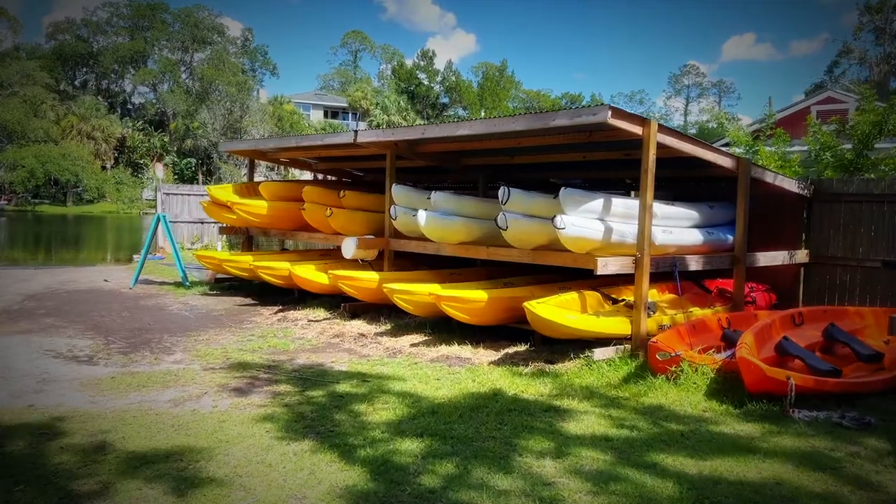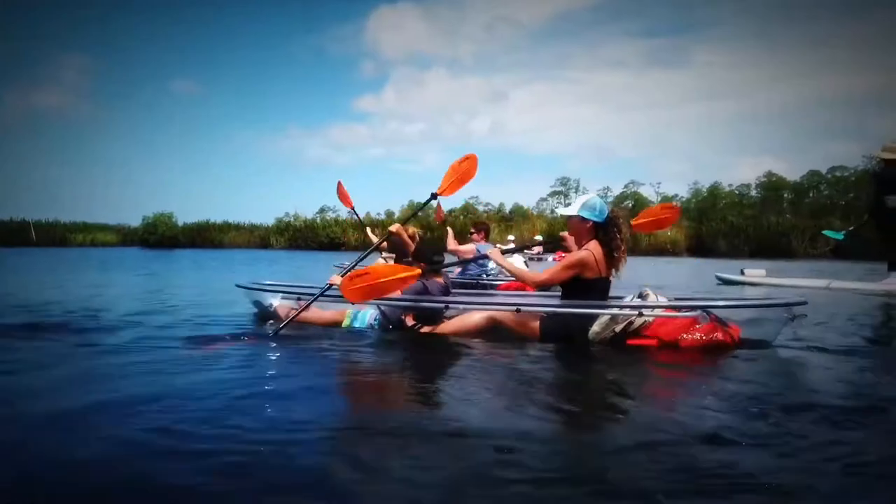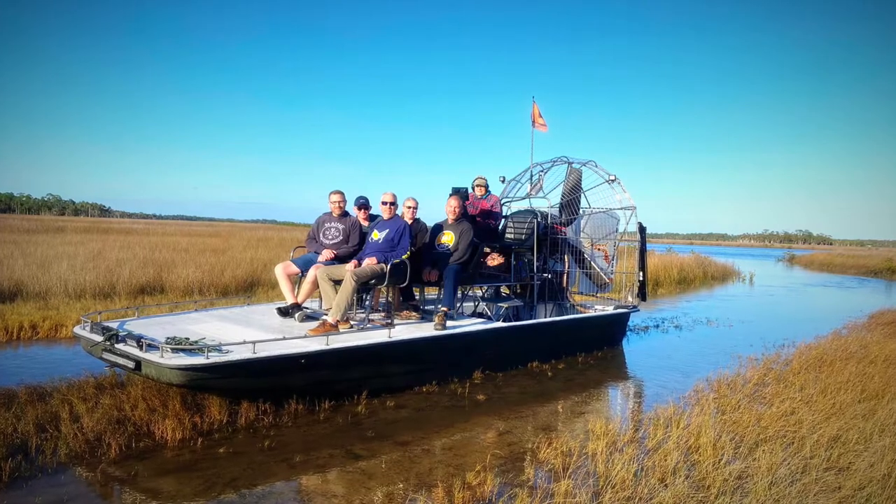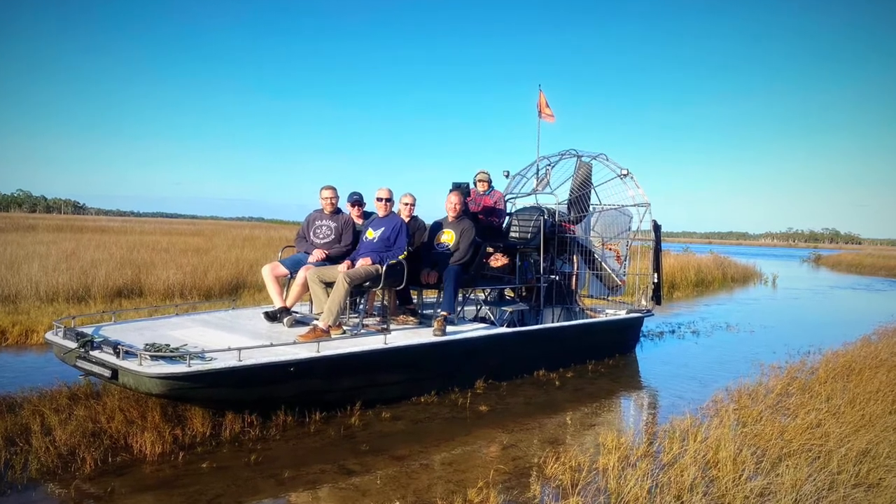Some of the activities we have out here: daytime fishing where you can come out for the day and enjoy it, kayak and canoe rentals, a clear kayak tour that goes through us called Get Up and Go Kayaking, and an airboat tour guide named Captain Carey. If you'd like more information, please visit our website or check us out on Facebook and Instagram. I can't wait to see you out here at Mary's Fish Camp on Florida's Adventure Coast.